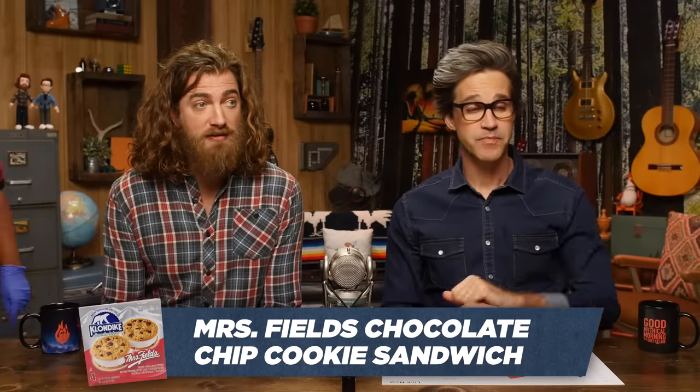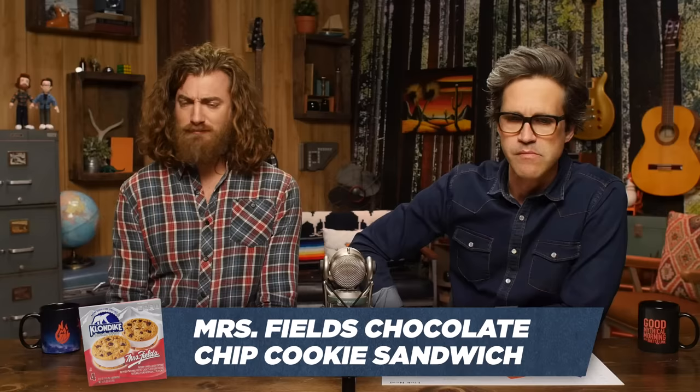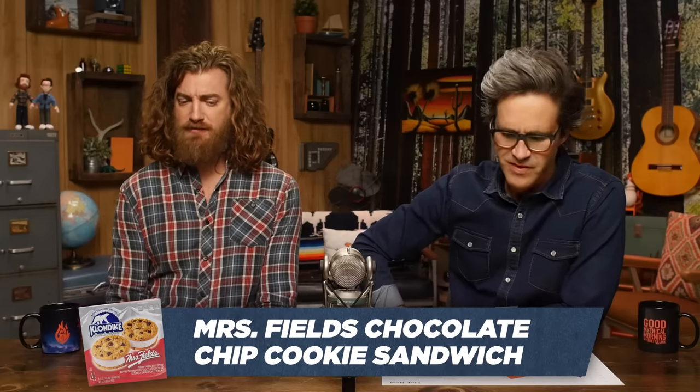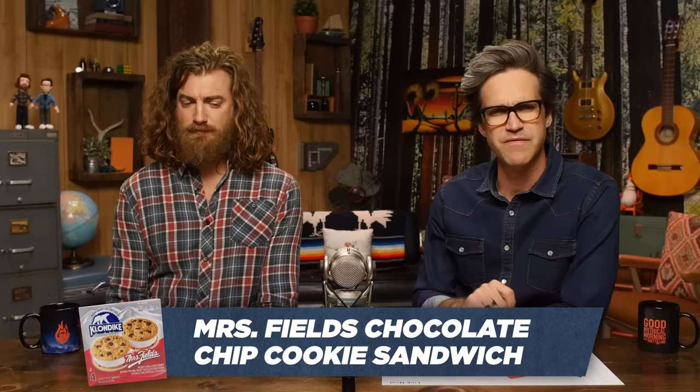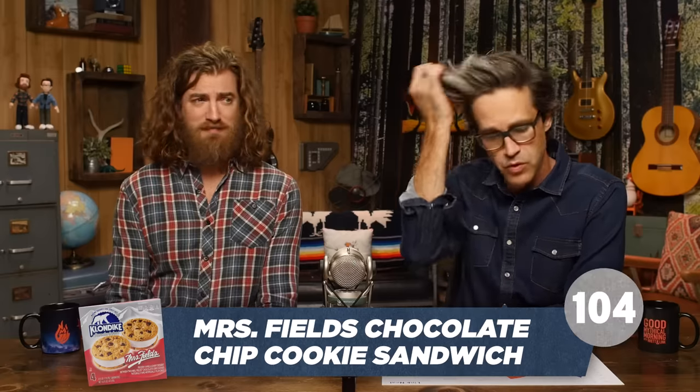Mrs. Fields chocolate chip cookie sandwich. Mrs. Fields got in on this? Something tastes fake about that. I think she's not getting enough oxygen up there in the Klondike — she's lightheaded for sure when she was making these. Something's weird about that cookie. 55. I'm going all the way to 49. I'm sorry, missus.